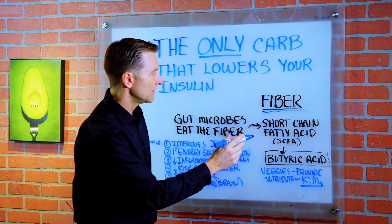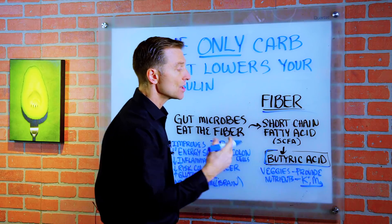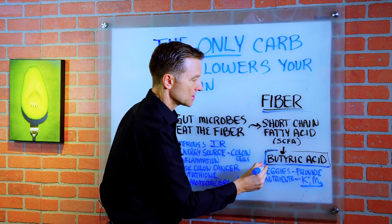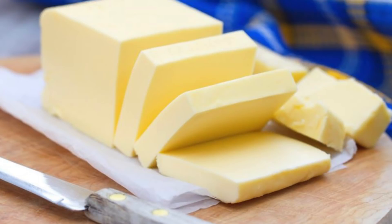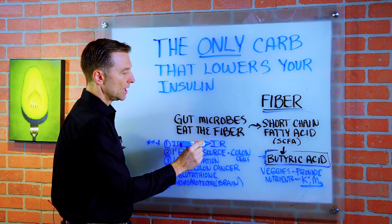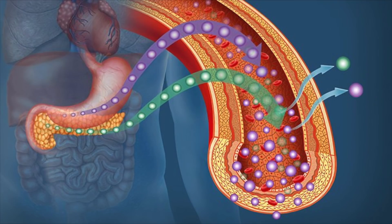One of the short-chain fatty acids is called butyric acid, or butyrate. This fatty acid is also found in butter. Butyric acid improves insulin resistance — it lessens the resistance to insulin, thereby lowering insulin.